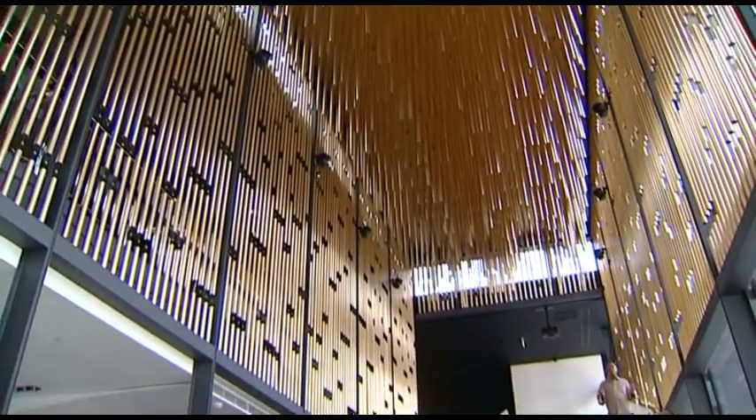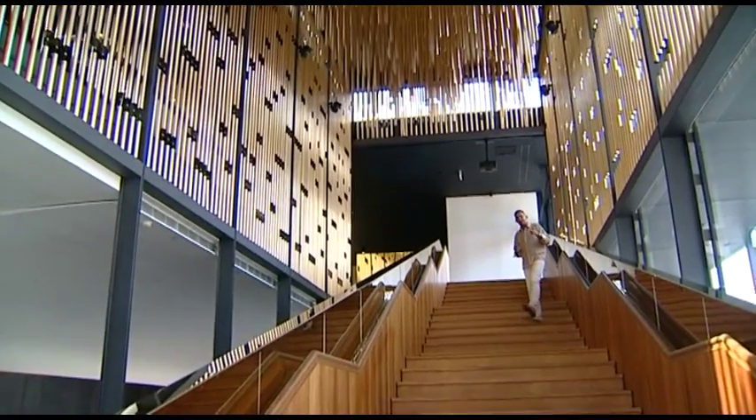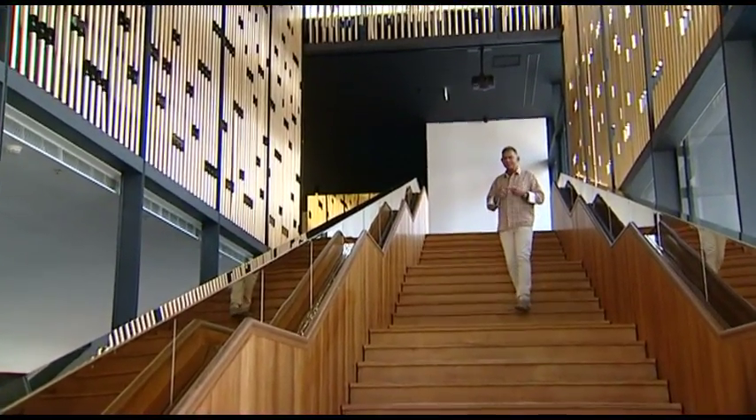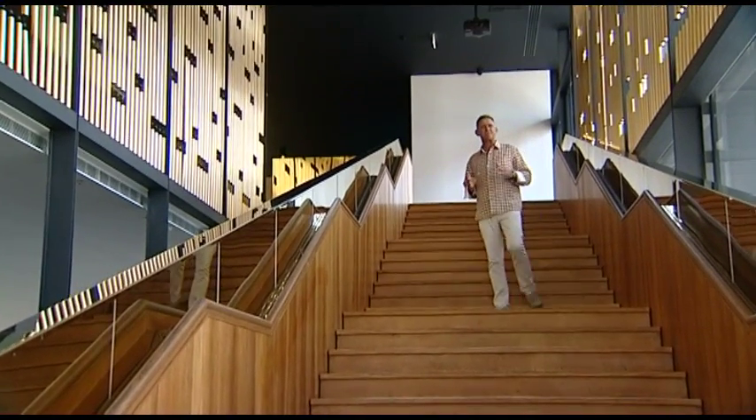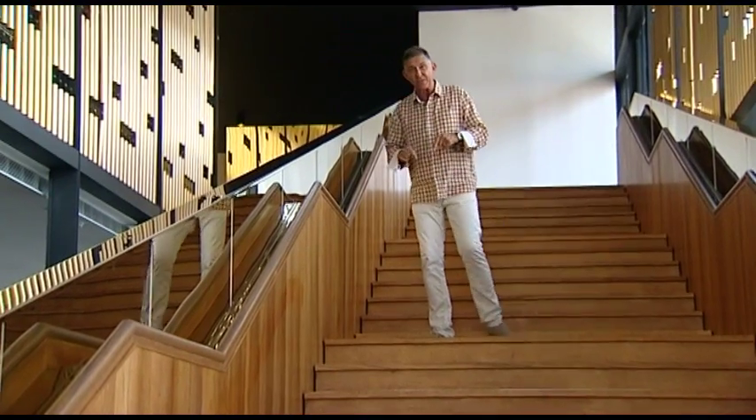Hi everyone, I'm Pete Rosethorn and welcome to Real Estate TV — the show that gives you all the best information available on everything to do with real estate. Whether you're buying, selling, or renovating, we look into all aspects, and the advice we give is by professionals involved within the industry.